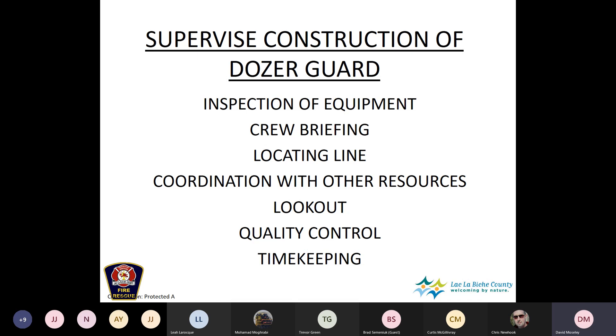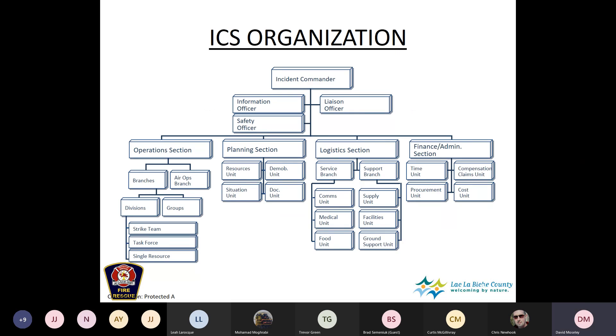Much of the dozer boss's time is spent walking ahead of the dozers to check where they're going — looking for pipelines, water courses, obstacles, or hazards. Part of it is also going behind them to check the quality of work done. Quality control is part of the job, and so is timekeeping — the administrative process of recording start and end times to ensure contractors get paid and paperwork is completed. In a nutshell, those are the responsibilities of a dozer boss.